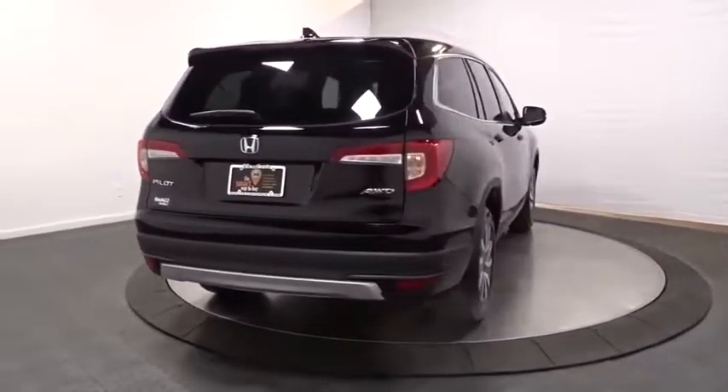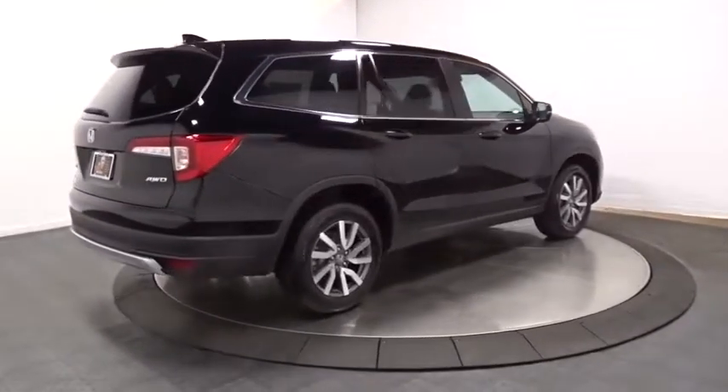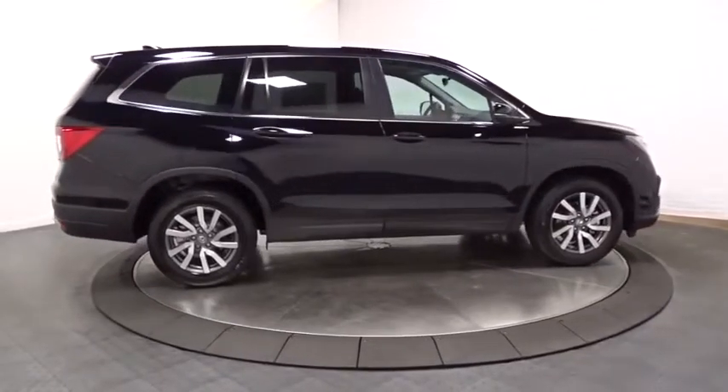Auxiliary audio input, day and night rear view mirror, outside temperature gauge, tachometer, cloth seat trim, body color door handles, engine immobilizer, tinted glass.